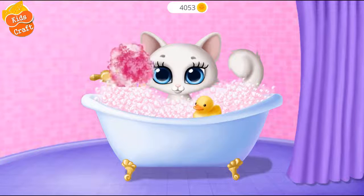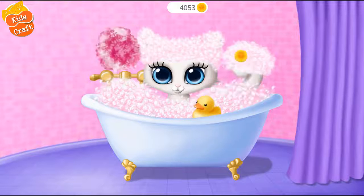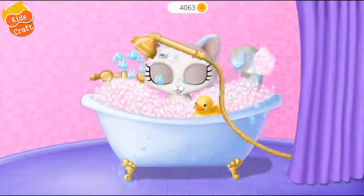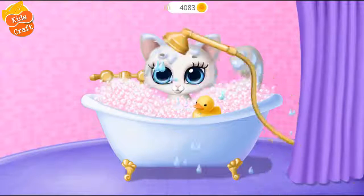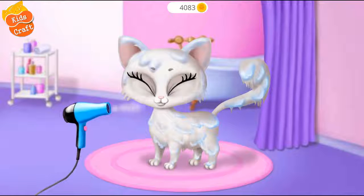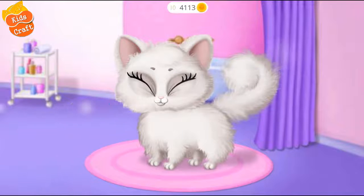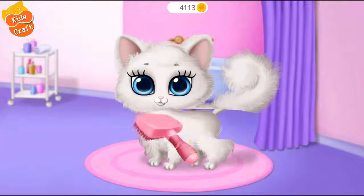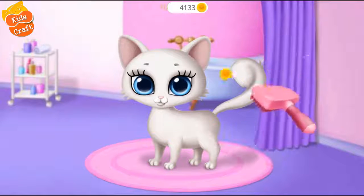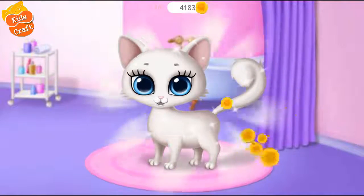It feels great! Rinse it! Brush it, please! Yay! My coat looks amazing! Thanks!